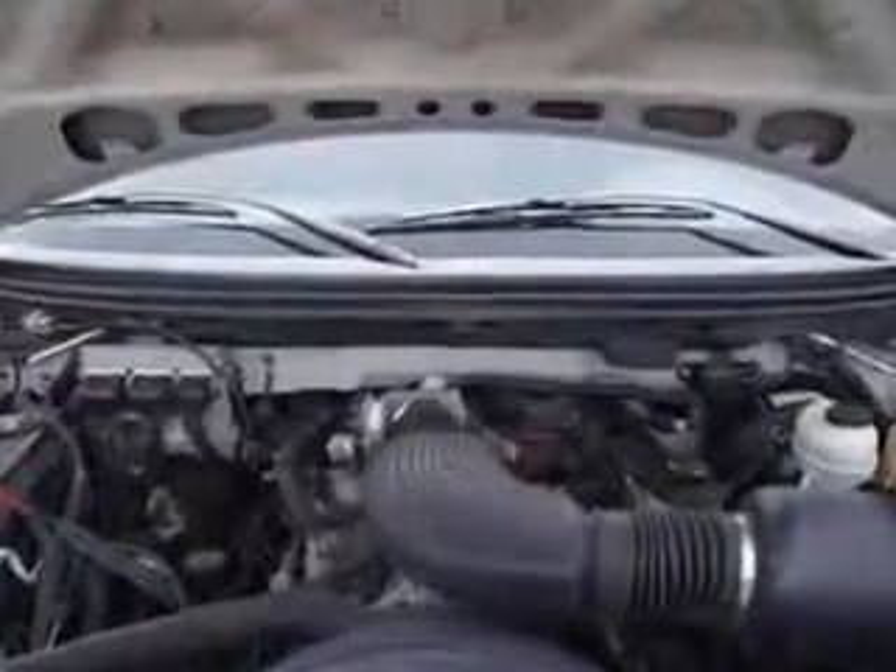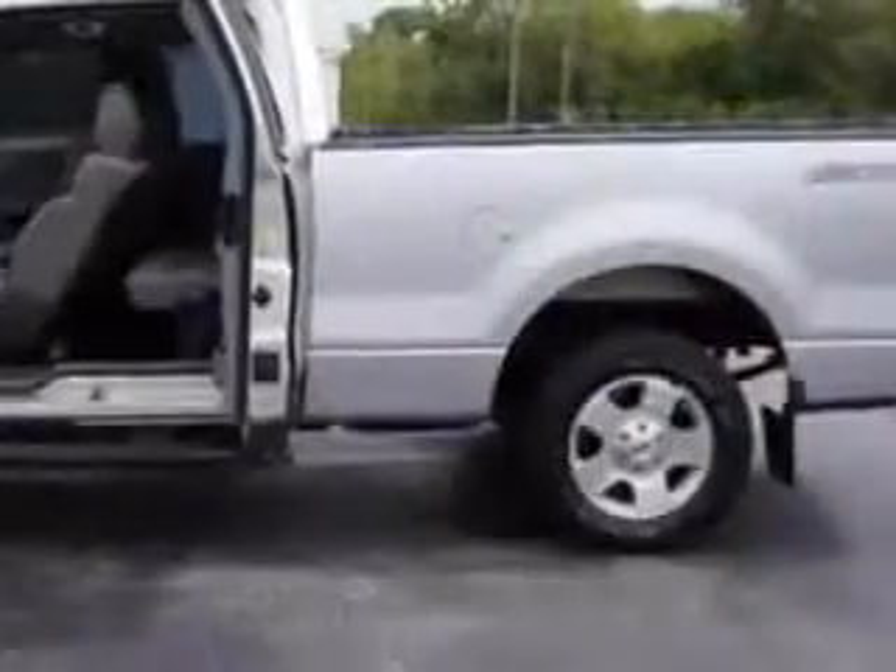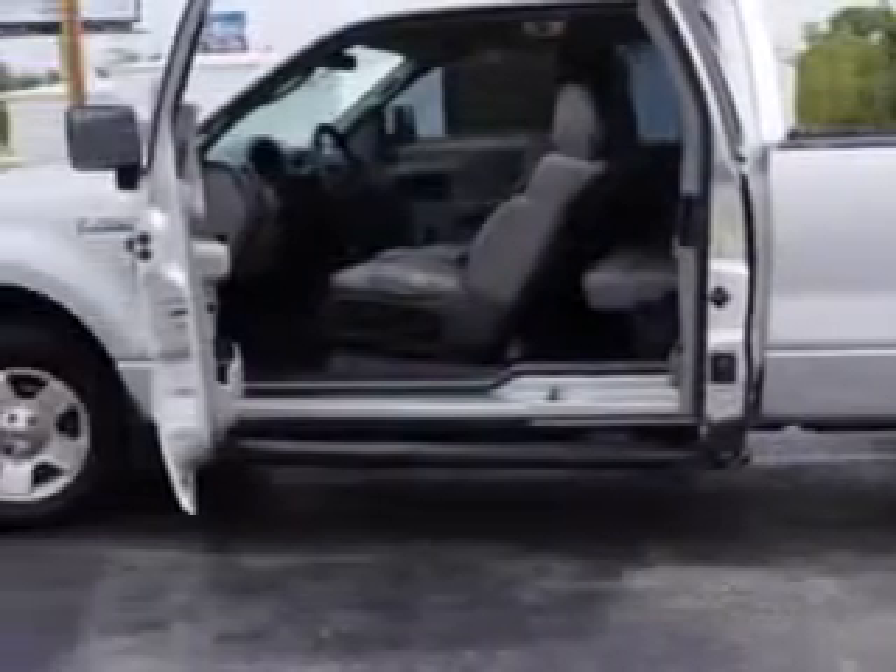Enjoy this utility truck with features like alloy wheels, step-side bed, anti-lock braking system, running boards, full-size spare tire, split folding rear seat, 6 passenger seating, vinyl floor, and much more.